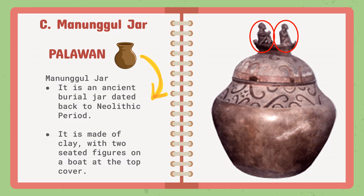The wave-like pattern around the upper portion of the cover represents the body of water where the boat is traveling. The discovery of the Manunggul Jar is considered one of the greatest discoveries in the Philippines, giving evidence of the country's pre-colonial culture. If you observe the 1,000 peso bill, you will see the Manunggul Jar at the back.